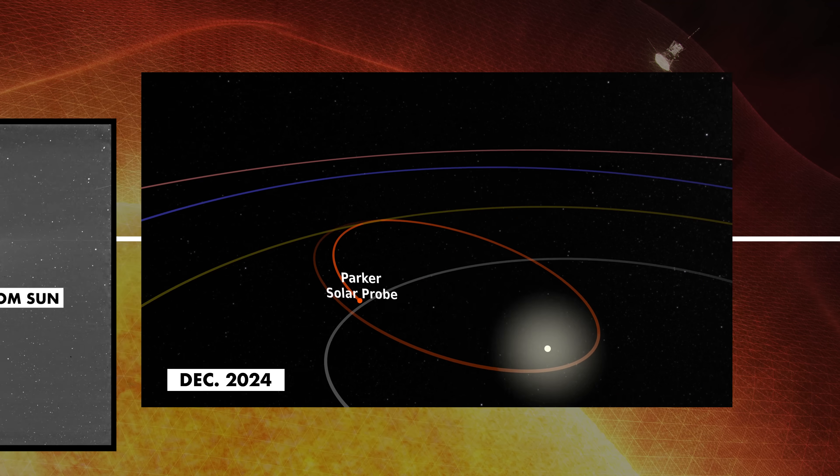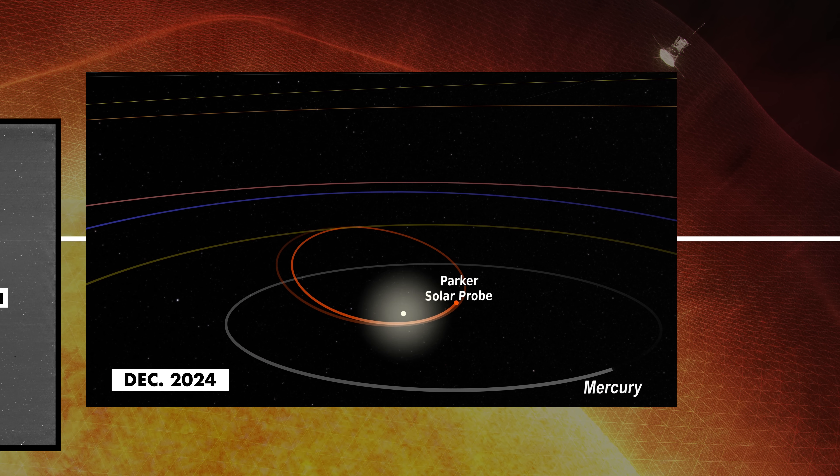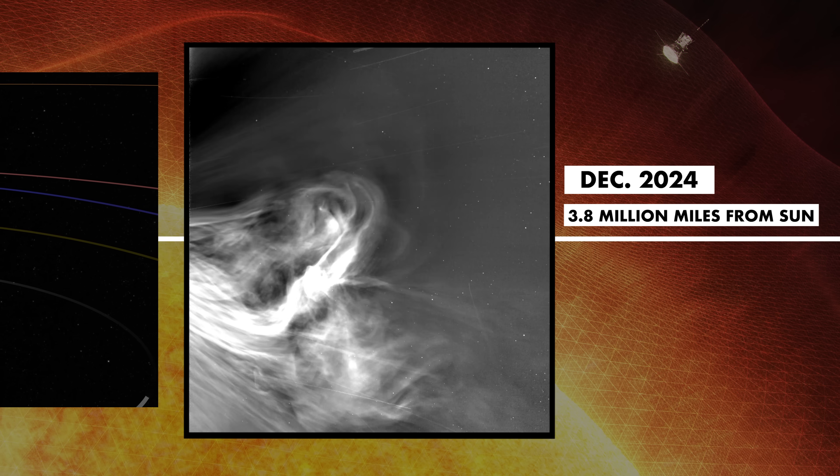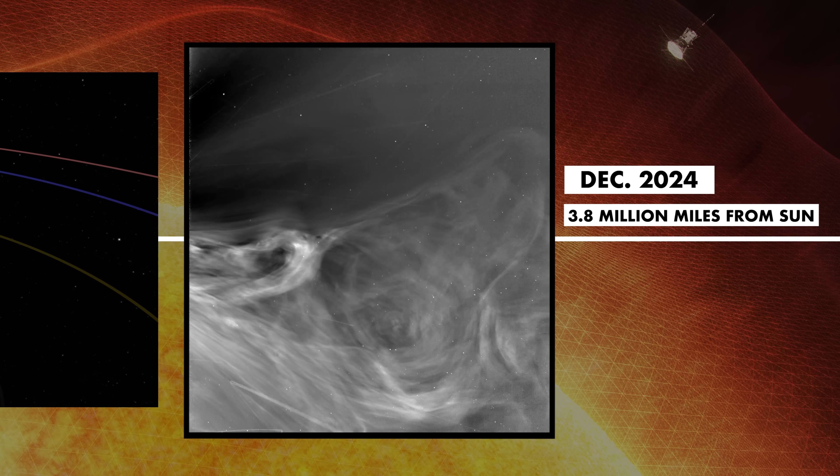In December 2024, it made its record-breaking closest approach to the sun. That's when it took these historic close-ups of the solar atmosphere — images that are changing the way we understand our star.